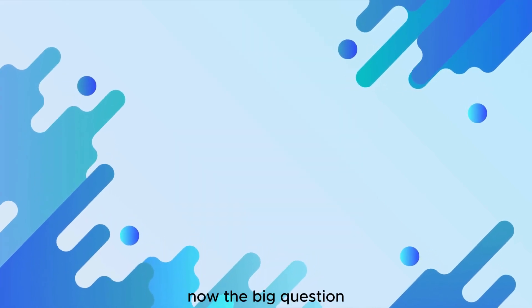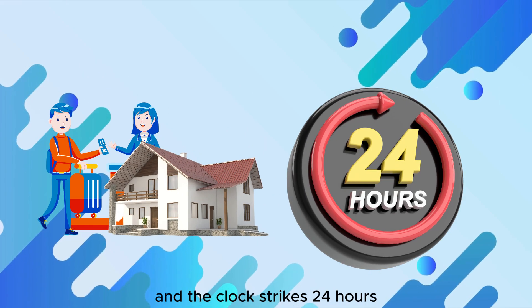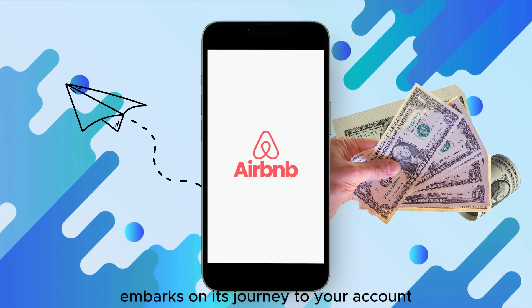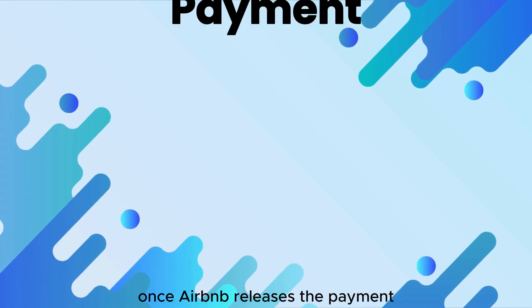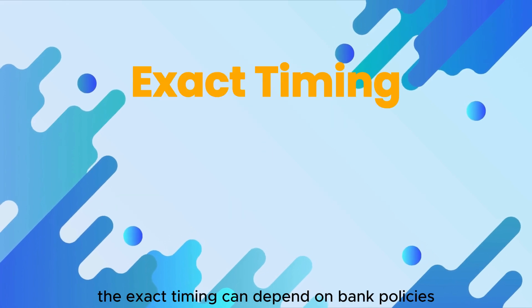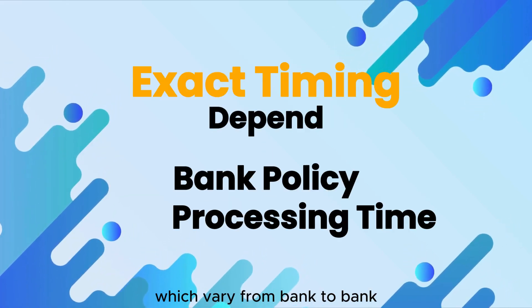Now, the big question: when do you get paid? After the guest checks in and the clock strikes 24 hours, your Airbnb payout embarks on its journey to your account. The travel time varies, so let's explore how each method delivers your revenue. Once Airbnb releases the payment, it might take a few business days for the funds to reflect in your account. The exact timing can depend on bank policies and processing times, which vary from bank to bank.